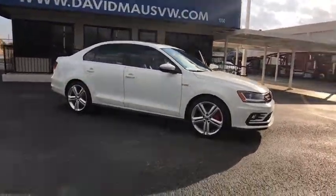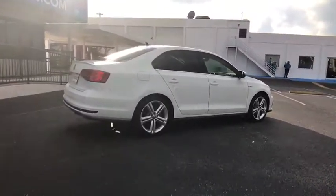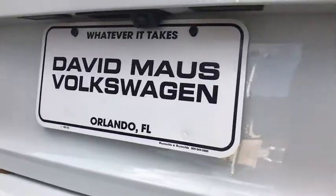Here are some of this vehicle's great options: stability control, traction control, keyless entry, navigation system, anti-lock braking system, steering wheel audio controls, backup camera.